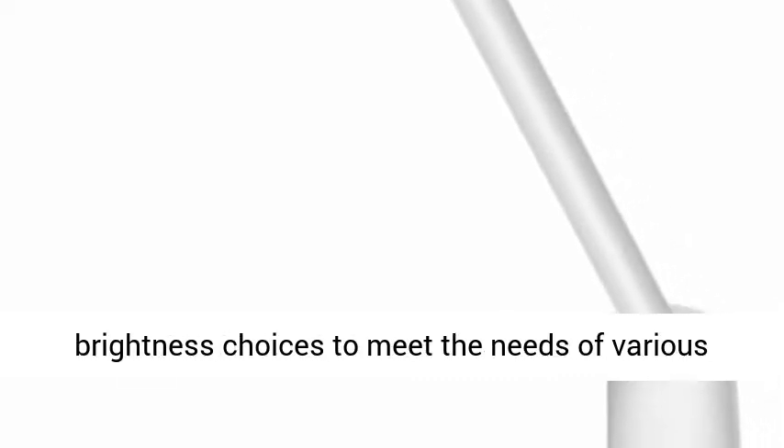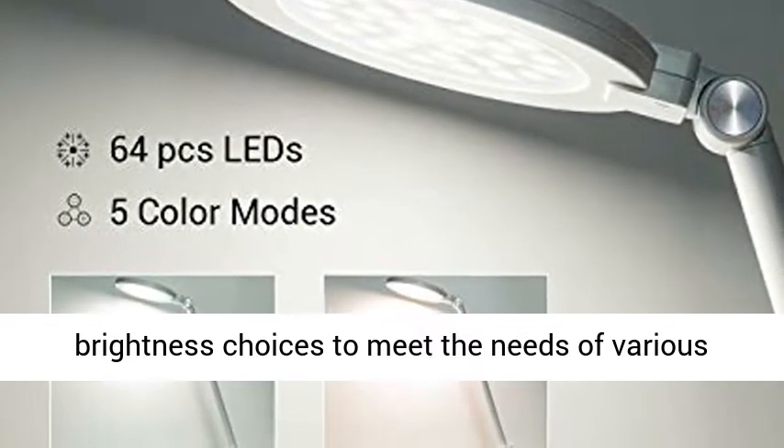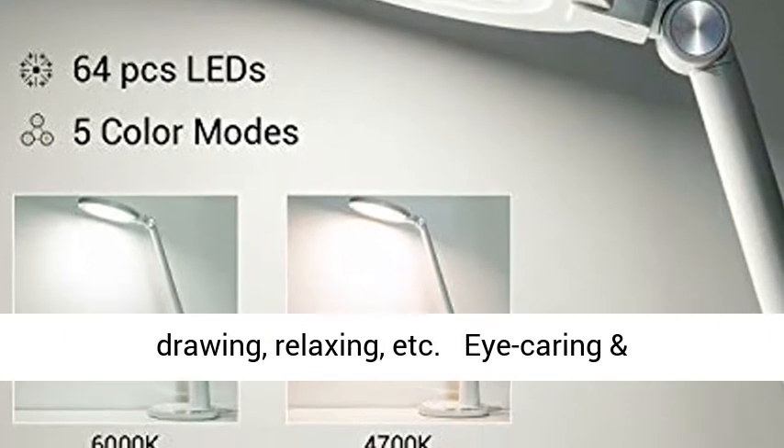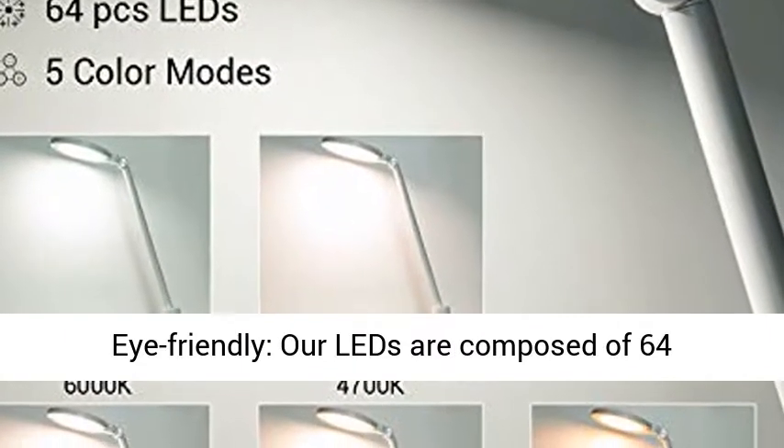5 Lighting Modes and 10 Brightness Levels give you 50 brightness choices to meet the needs of various scenarios, ideal for reading, working, studying, drawing, relaxing, etc.